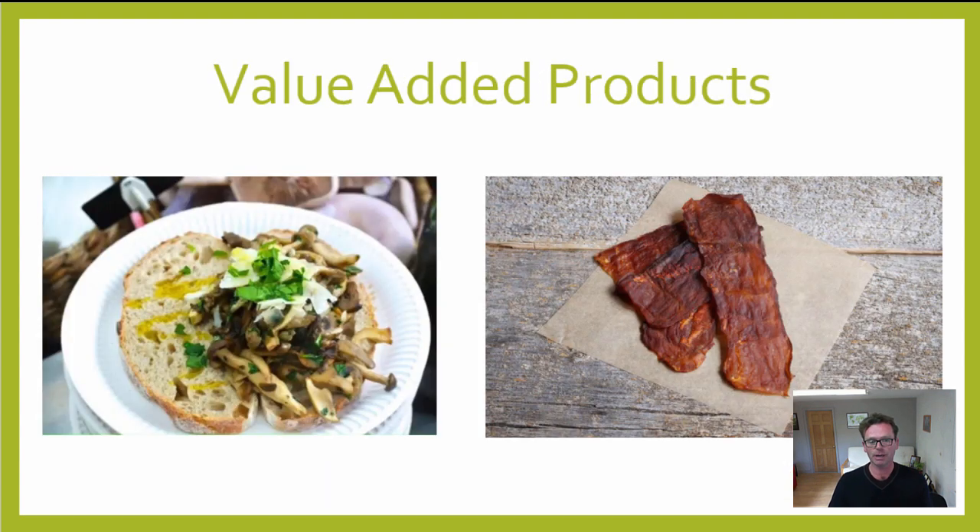There are other value-added product routes too. Products like dried mushrooms, mushroom tinctures, mushroom jerky, mushroom crisps, mushroom burgers — there are so many things you can consider. It's especially interesting given the boom in vegan and vegetarian foods. There's a whole shift away from a meat-based diet to more vegetarian and vegan, and you can benefit from that if you play your cards right.